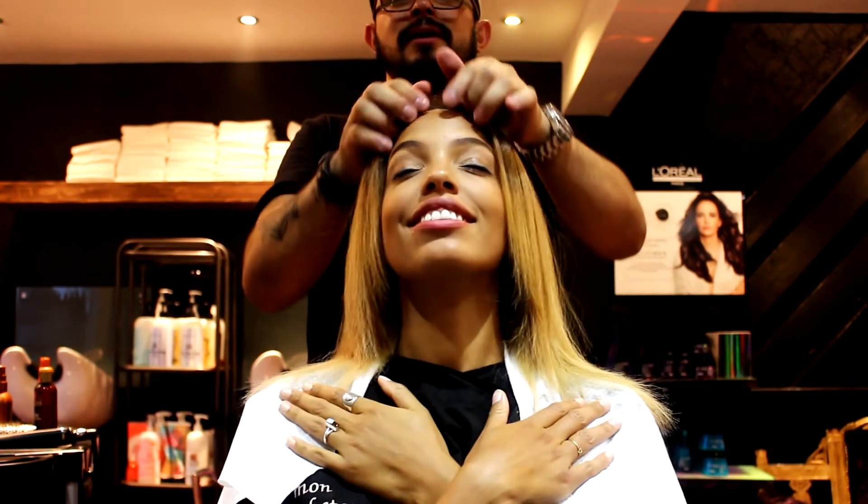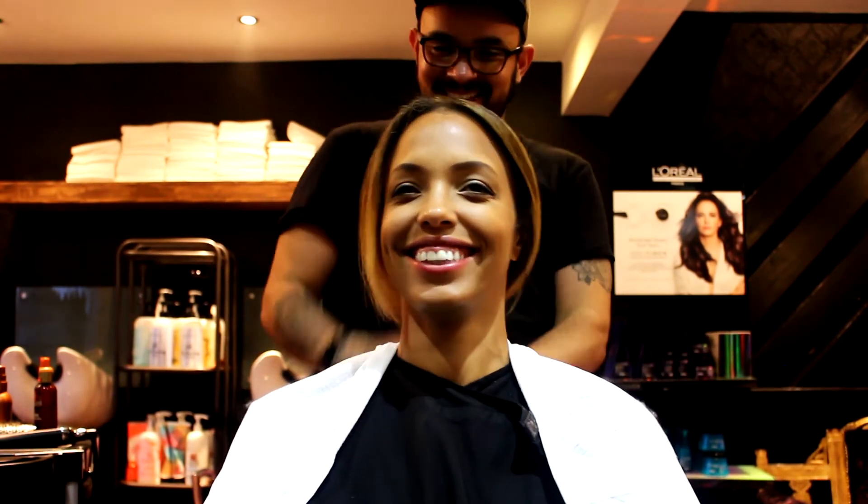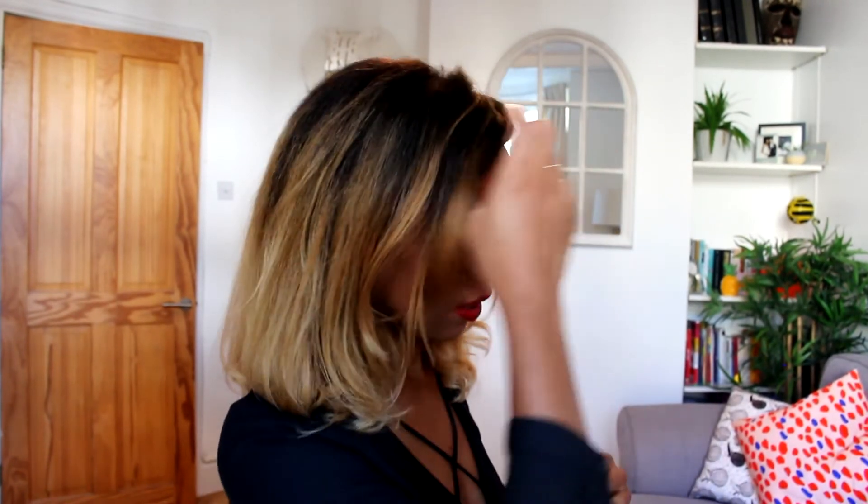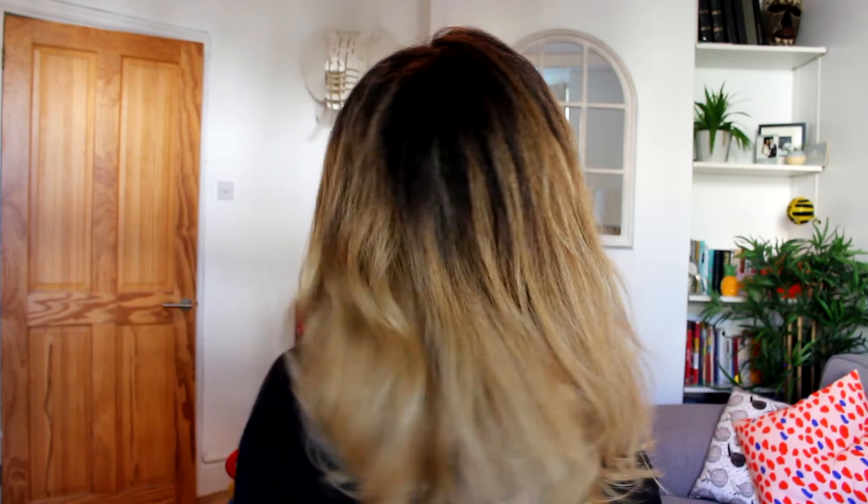We're going to sleep like this tonight. I'm so pleased with the result. This is day two, so I just wanted to show you guys what it looks like in more natural light.